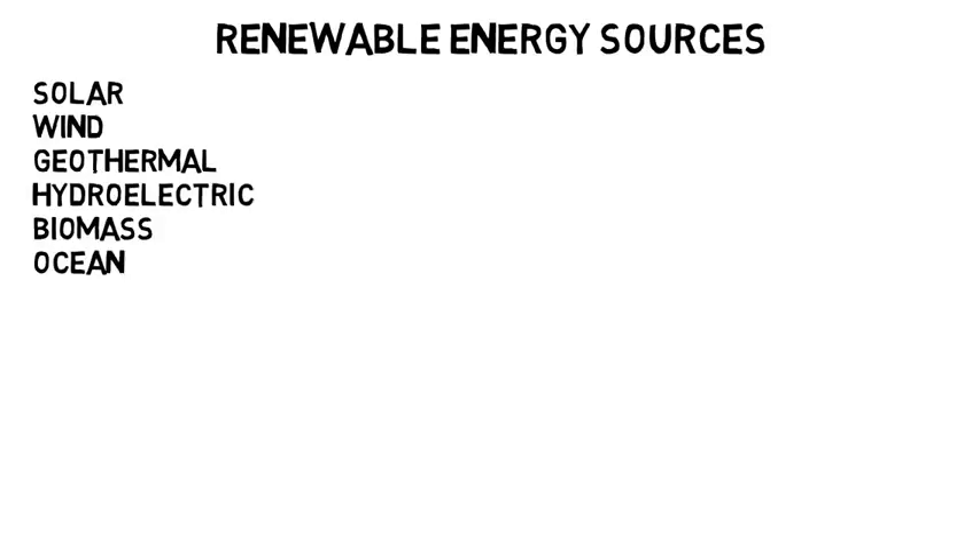Now onto renewable energy. The main renewable energy resources include solar, wind, geothermal, hydroelectric, biomass, and ocean energy. And all of these are things you could work on in your career.